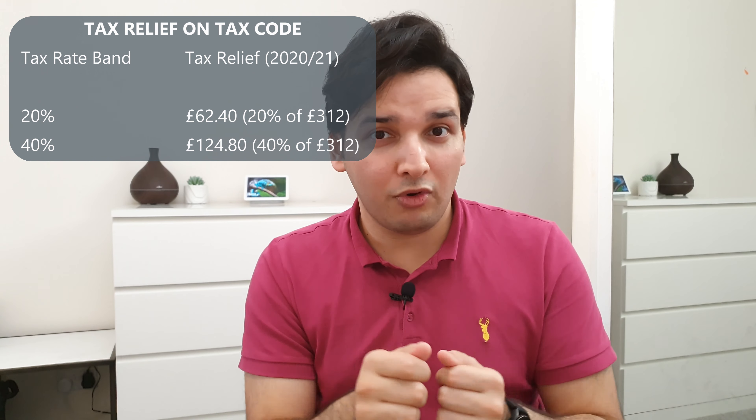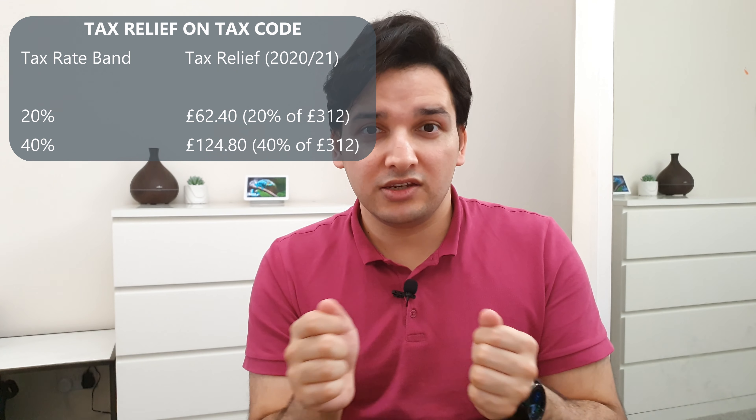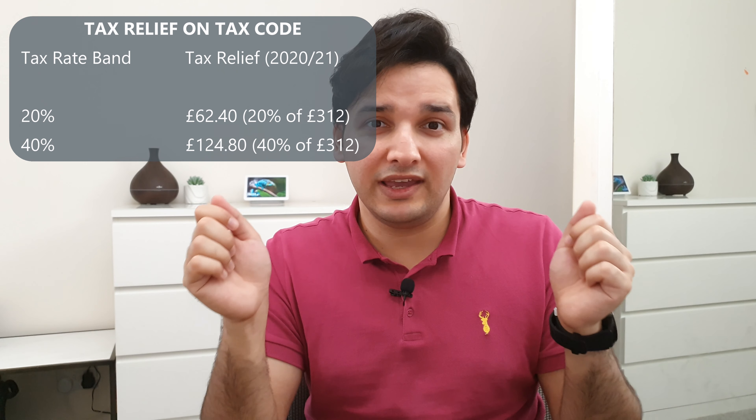If you worked from home during 2020, HMRC will give you the tax relief for the full year — so that's free money which could be useful. You can apply on the HMRC website. HMRC have started a new online portal to make the process simpler for everyone. I'll leave a link in the description for how you can apply for the tax relief.